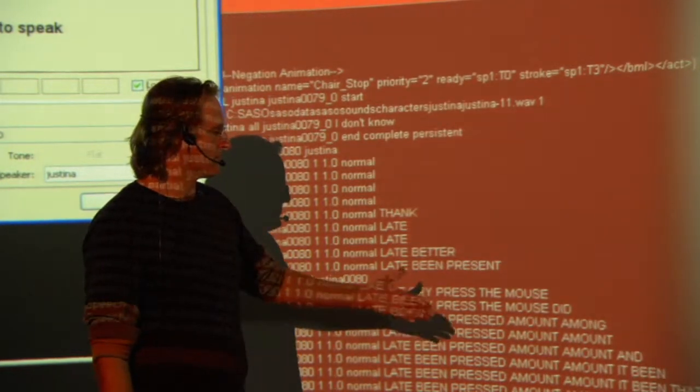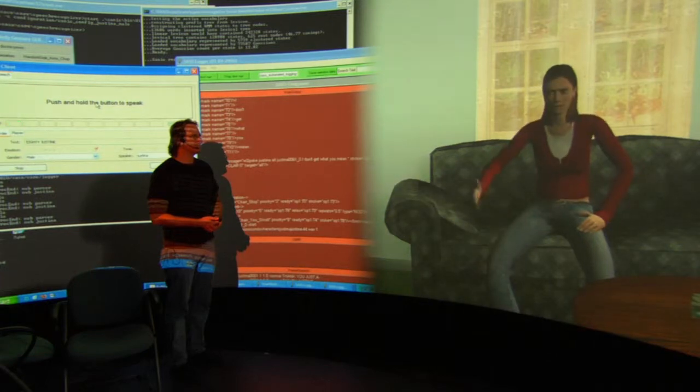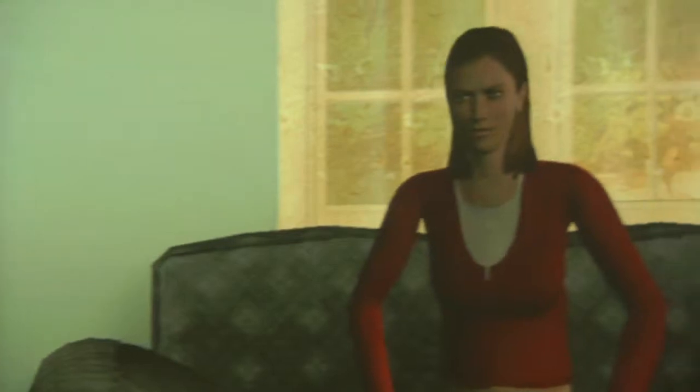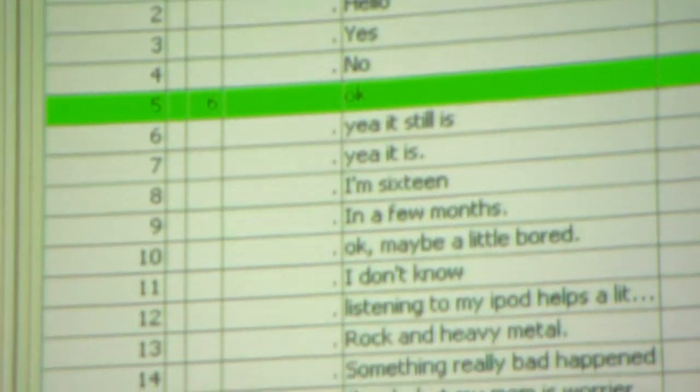Virtual humans like Justina need to understand questions, no matter how they are phrased. So the scientists are using a method called speech processing and natural language understanding to interpret what the user is saying. Natural language is conversational language — it's the way we're speaking with each other. Natural language research is about how do we get computers to be able to process, understand, and generate words in a natural way the way people do between each other.